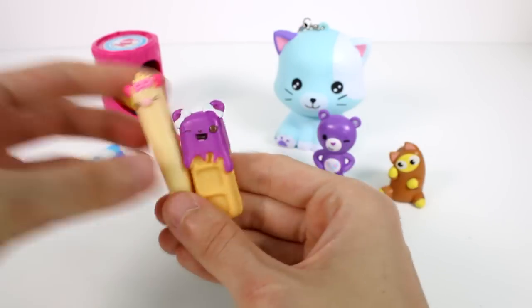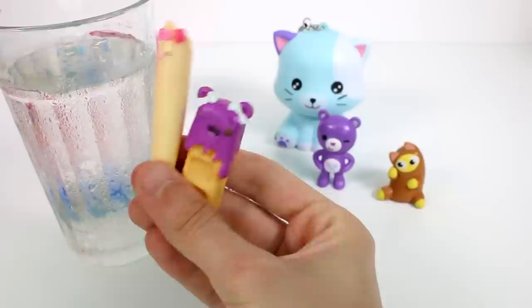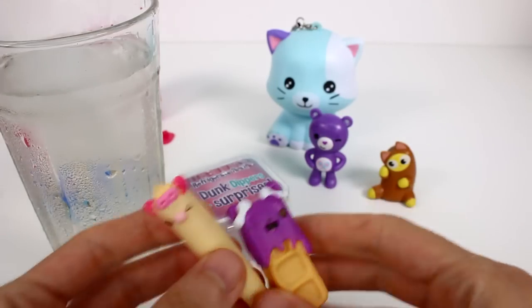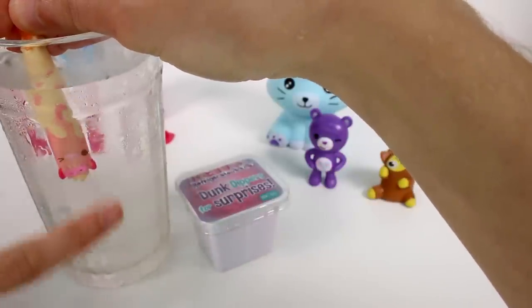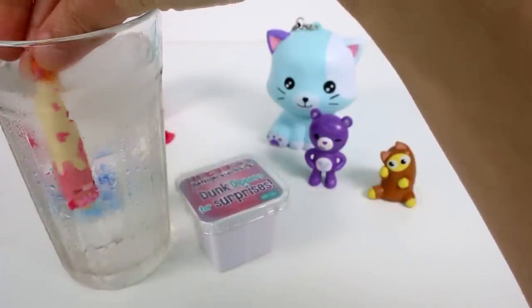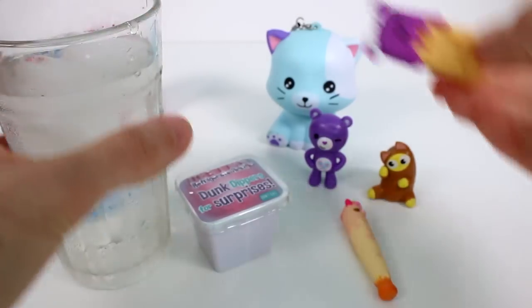Let me go grab some more ice for my ice water, which melted very quickly, and we will color change these. I am back with the ice water — let's go ahead and dip her in here. We have little hearts on her and a nice pink drizzle. She's looking great. I don't think this one color changes — nope, it doesn't. Well, that was fun.